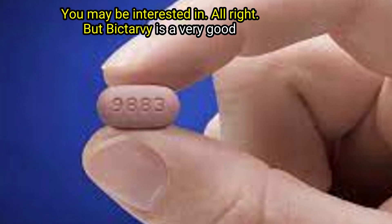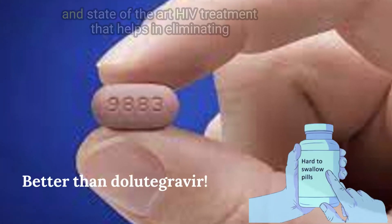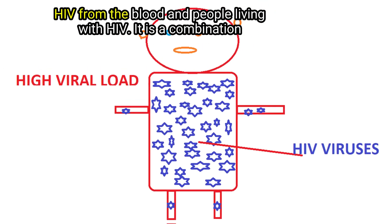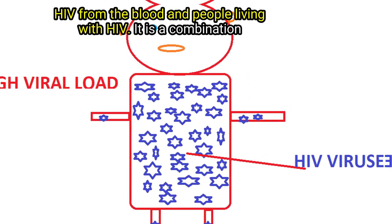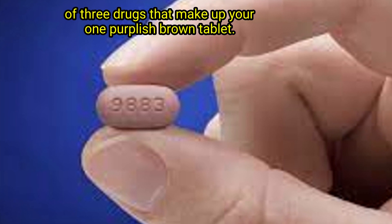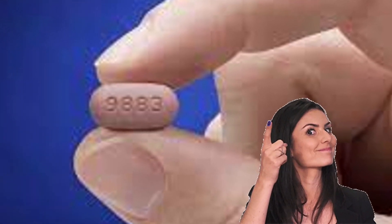Biktarvy is a very good and state-of-the-art HIV treatment that helps in eliminating HIV from the blood in people living with HIV. It is a combination of three drugs that make up your one purplish-brown tablet.